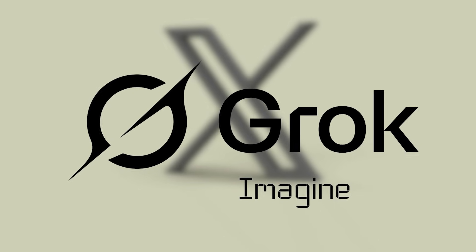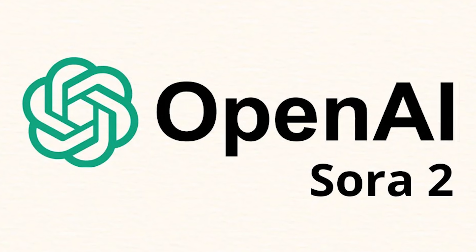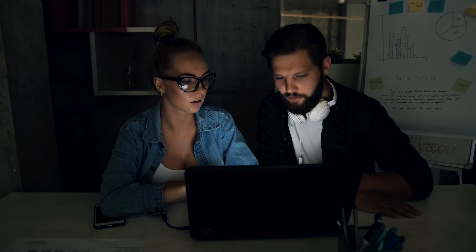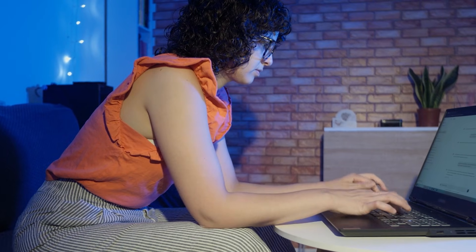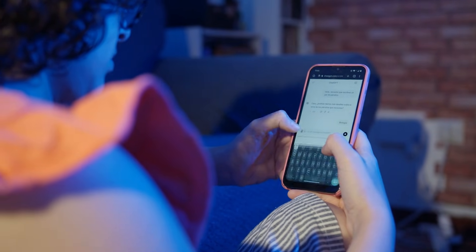Let's talk about what actually affects your daily workflow. Grok Imagine generates a typical 10-second video in 20 to 45 seconds. Sora 2 takes 2 to 10 minutes for the same clip. That might not sound dramatic, but it changes everything about how you work. With Grok Imagine, I found myself being wildly experimental — crazy idea? Let's try it, it'll take 30 seconds. That tight feedback loop made me a better prompt writer because I could iterate rapidly. I'd generate something, see what worked, adjust, and try again immediately.